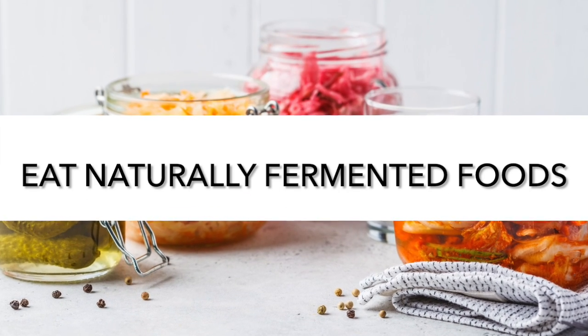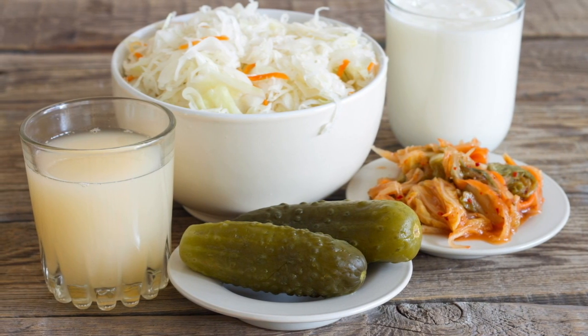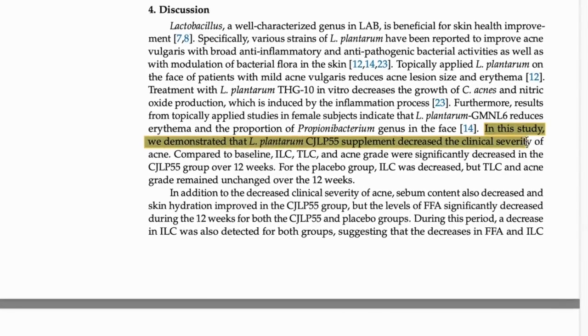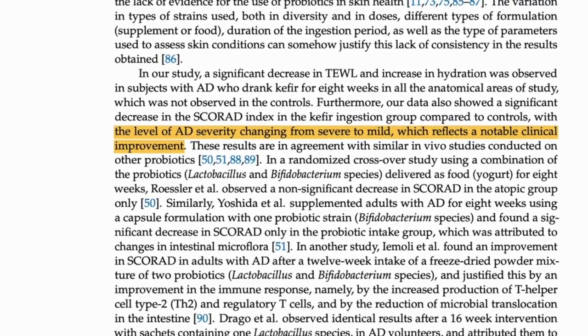Moving on to tip two: embrace naturally fermented foods. By eating fiber you're providing fuel for your existing good bacteria; by eating naturally fermented foods you're giving your gut an injection of new good bacteria. Sometimes these stick around and take up residence in your gut, and sometimes they just act like good Samaritans helping your existing good bacteria as they pass through. Good examples are sauerkraut, kimchi, kombucha, and kefir — and we have evidence that these help our skin. Bacterial strains extracted from kimchi have been shown to reduce acne breakouts by up to half.